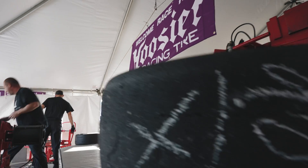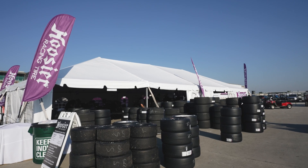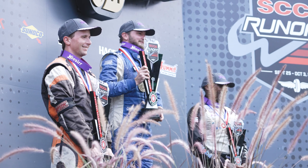Hoosier only manufactures race tires, and all of our tires are manufactured in the USA. We're here to get you to the end, get you on the podium, and get you to your championship.